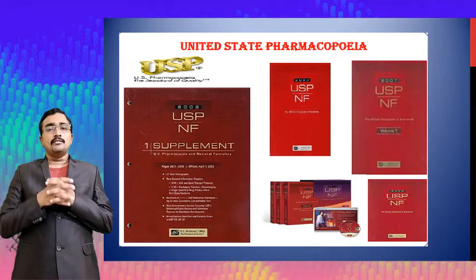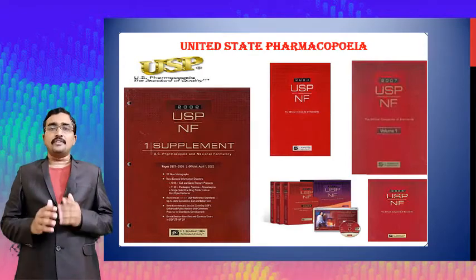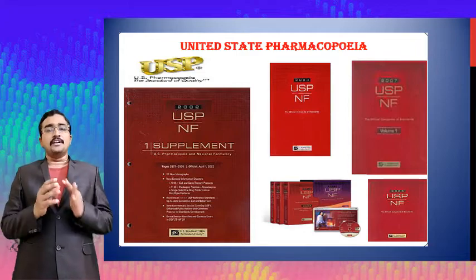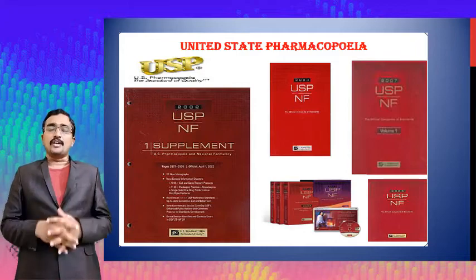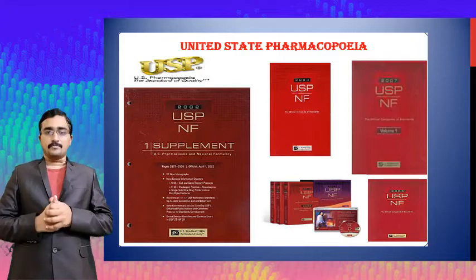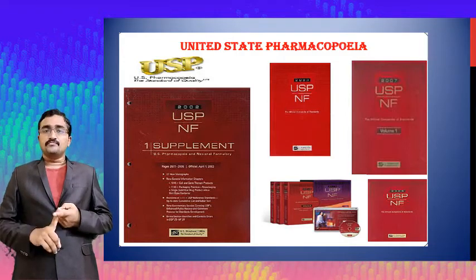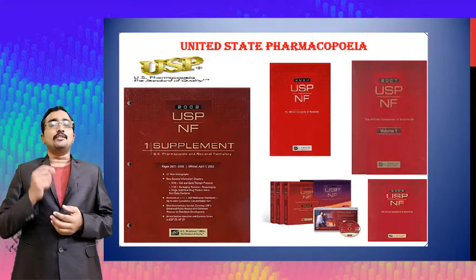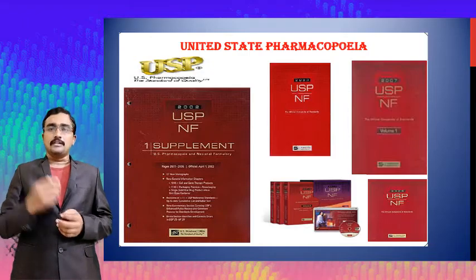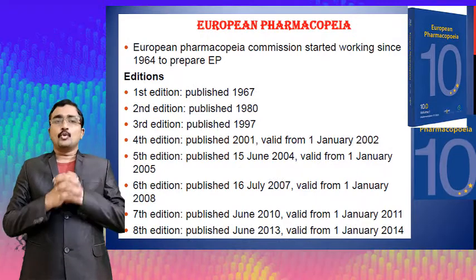The new edition is USP 42 and NF 37. Try to refer to it and note down the key highlights. I have given this as a task for you for reference purposes. In the next section we will move to the European Pharmacopoeia.